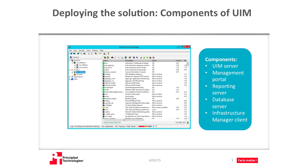Let's run through the major components of UIM. The UIM server acts as the main hub, manager, and collector for the infrastructure. The management portal lets administrators discover, monitor, and view reports. A reporting server, the unified reporter, provides out-of-the-box reporting and report customization. The database server is the data repository for the solution. The secondary hubs are used in remote networks for access through a firewall. And finally, the infrastructure manager client is a full-featured application that helps you manage the entire monitor network.